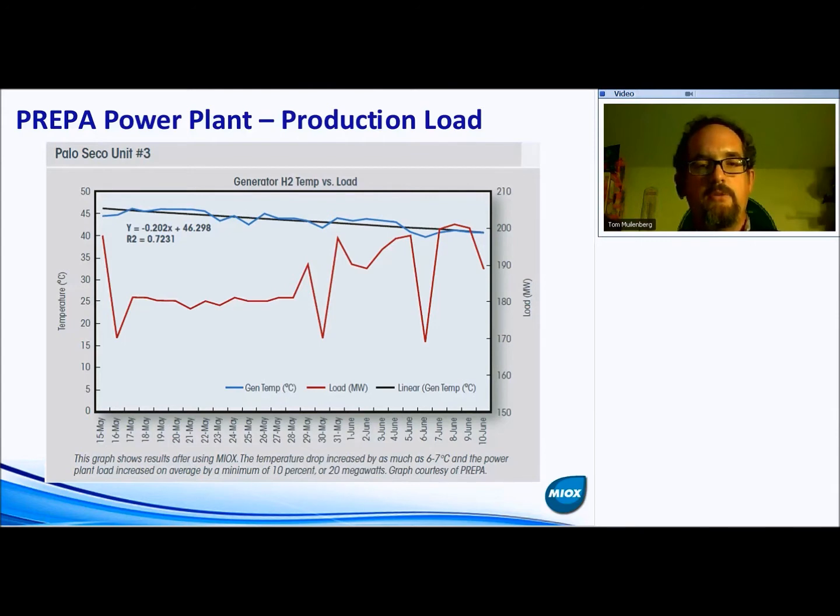The blue line with the added trend line is the temperature of the recirculating water in the condenser. By improving the temperature drop across the condenser from just over 45 down to closer to 40 degrees C, they were able to significantly improve condenser performance, process more steam, spin the turbines faster, and generate more power.